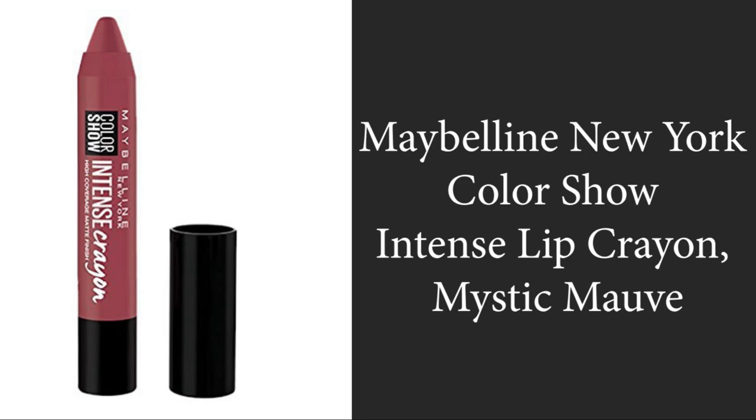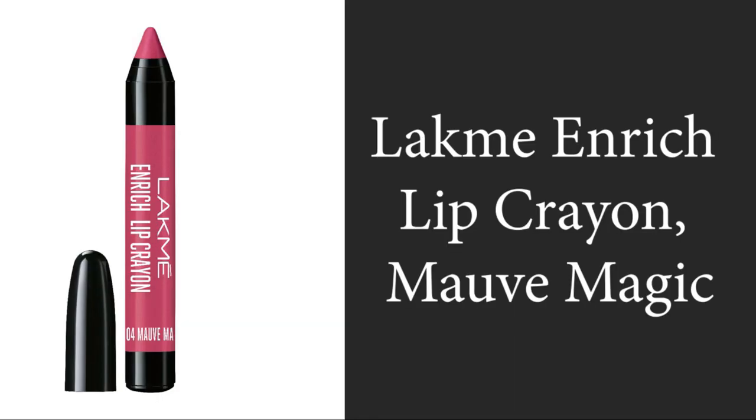The fourth product is the Maybelline New York Color Show Intense Lip Crayon, 3.5 grams. Maybelline New York introduced a new Color Show Intense Crayon for perfect lips no matter what your shade is — high coverage pigment to cover uneven lips, SPF 17, and honey to protect from darkening and dryness. The cost is rupees 259 and the rating is 3.5 out of 5 with 1,026 people rating it.